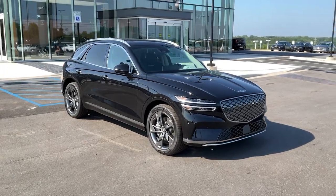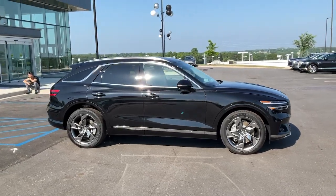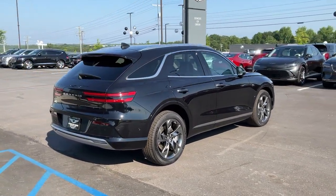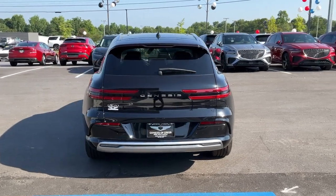Introducing the 2023 Genesis GV70. Enjoy a view of this stunningly elegant Genesis GV70. Athletic, luxurious, and sophisticated, it has been masterfully crafted to inspire confidence and satisfy your hunger for driving pleasure.